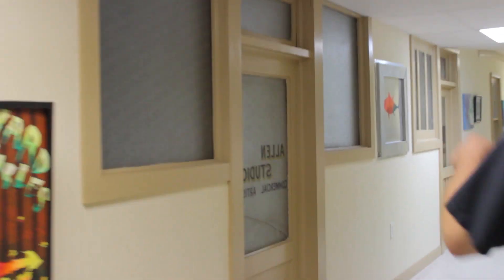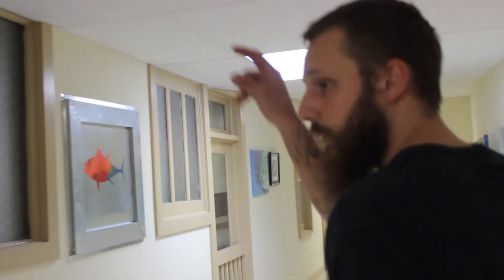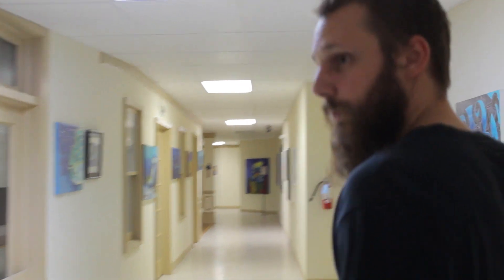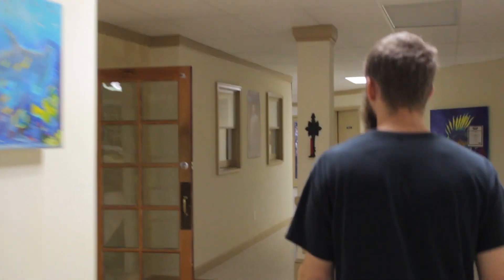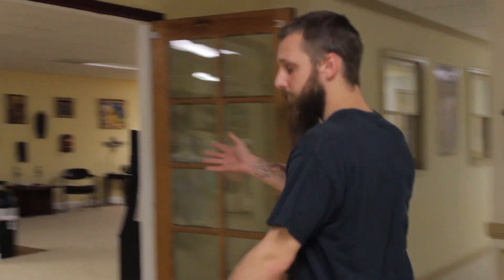These are all false doors here, so don't try to go through them. You'll just fall like 20 feet to the floor below you and probably not have a good time. Hang a left at the double doors and you're here.